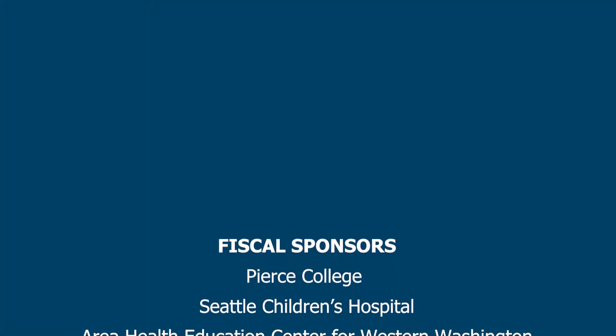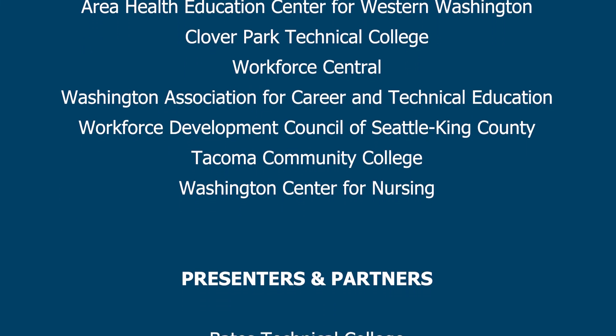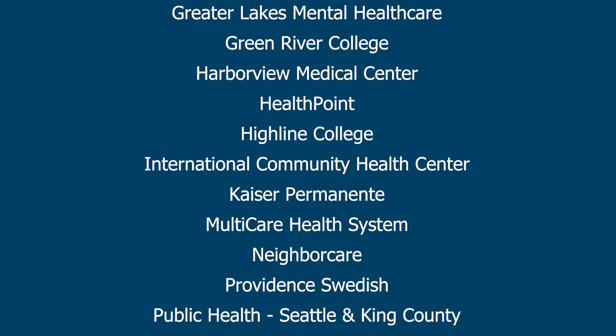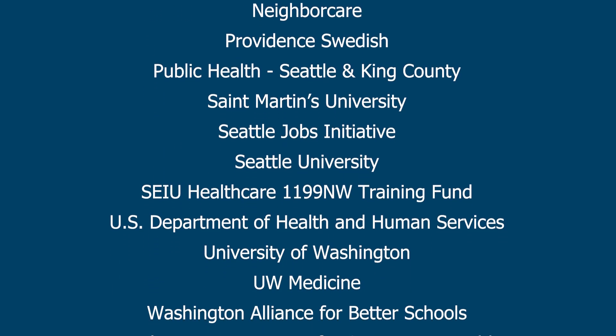Thank you, Linda. Thank you, Heather. I really enjoyed presenting to you guys and to anybody else who watches the recording as well. It's been a real pleasure, and thank you Carlos for your help moderating. You're welcome — thank you so much for presenting today.